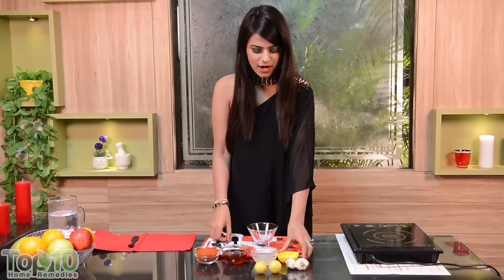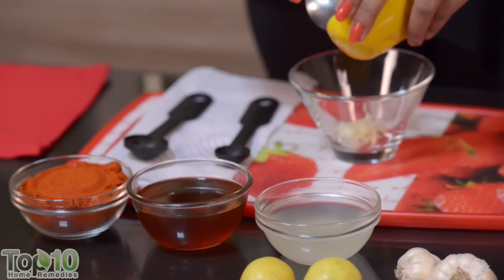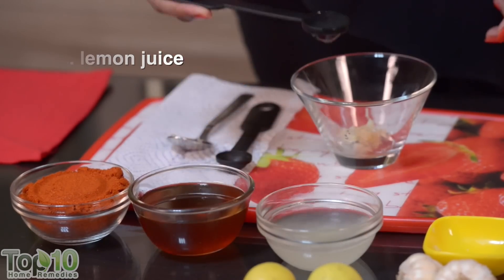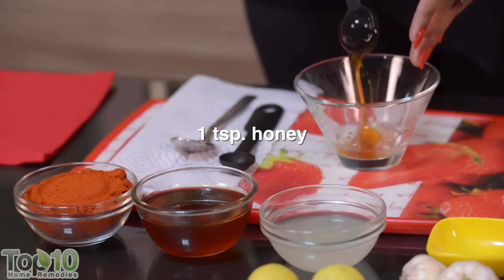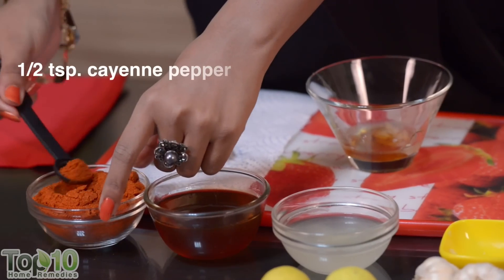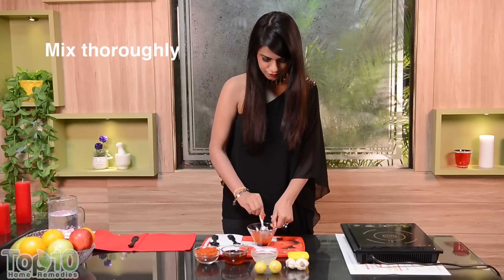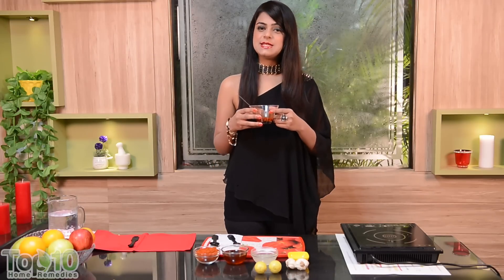Take one crushed garlic clove, two teaspoons of lemon juice, one teaspoon of honey, and half a teaspoon of cayenne pepper or red chili powder. Mix them together and take this mixture daily until the symptoms subside.